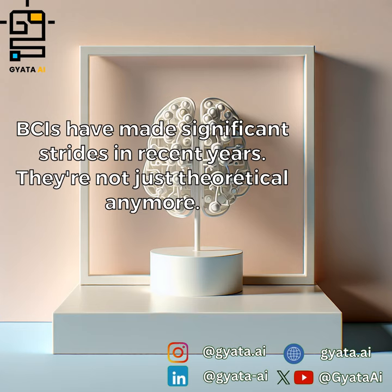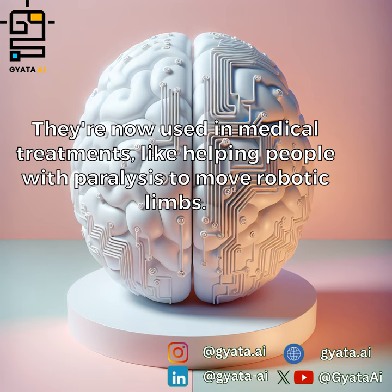BCIs have made significant strides in recent years. They're not just theoretical anymore — they're now used in medical treatments, like helping people with paralysis to move robotic limbs.